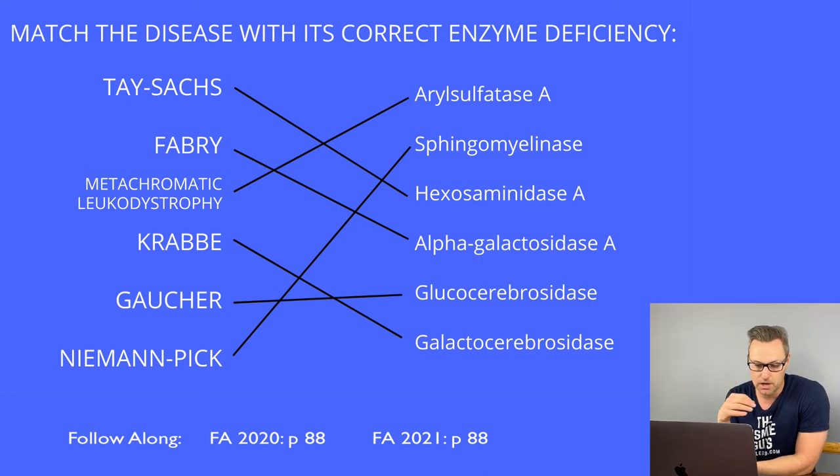Hunter syndrome looks a lot like Hurler syndrome but is a bit milder — it's not associated with corneal clouding, but it is characterized by aggressive behavior. These lysosomal storage diseases and glycogen storage diseases are high, high, high yield — make sure you know that material. Let's take a break, and we will do the final lecture in biochemistry.